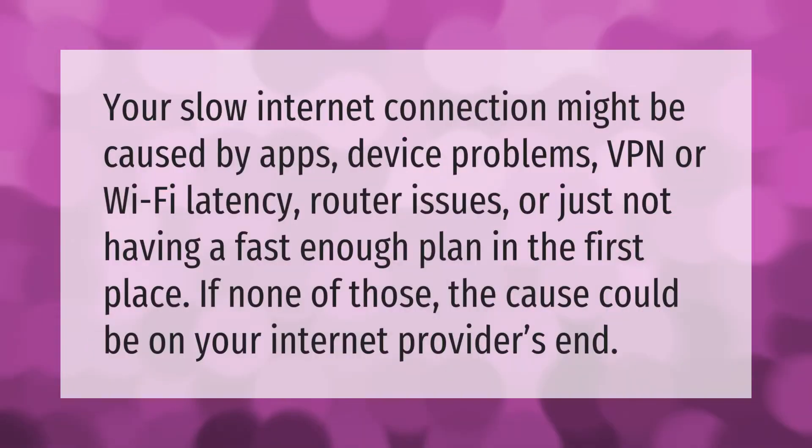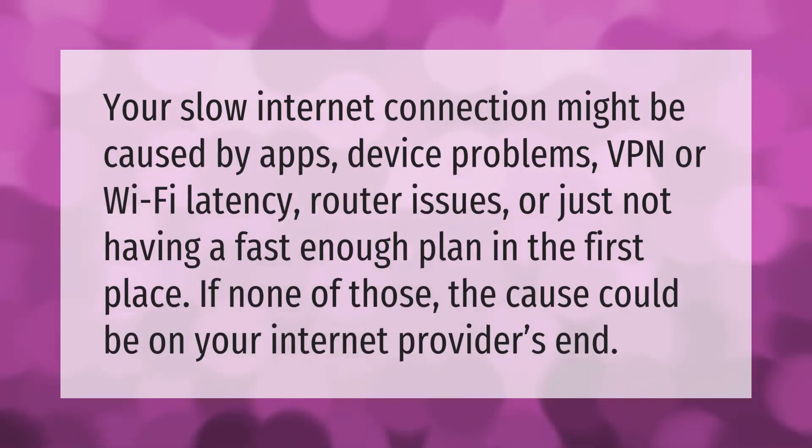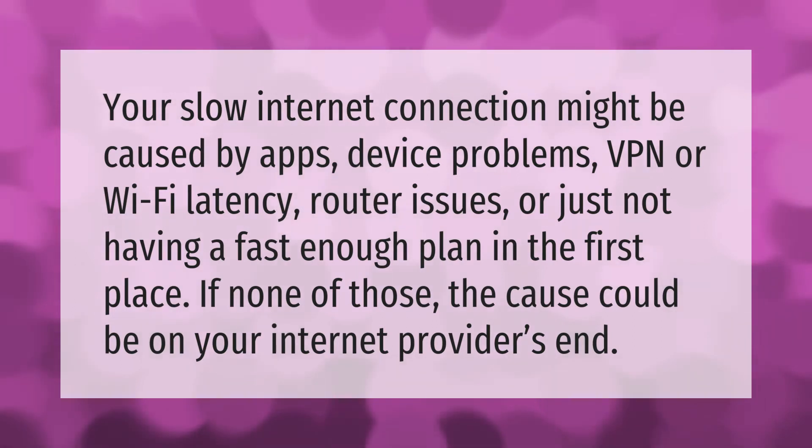Your slow internet connection might be caused by apps, device problems, VPN or Wi-Fi latency, router issues, or just not having a fast enough plan in the first place. If none of those are the cause, the issue could be on your internet provider's end. Thank you for watching — please subscribe and hit the bell notification.